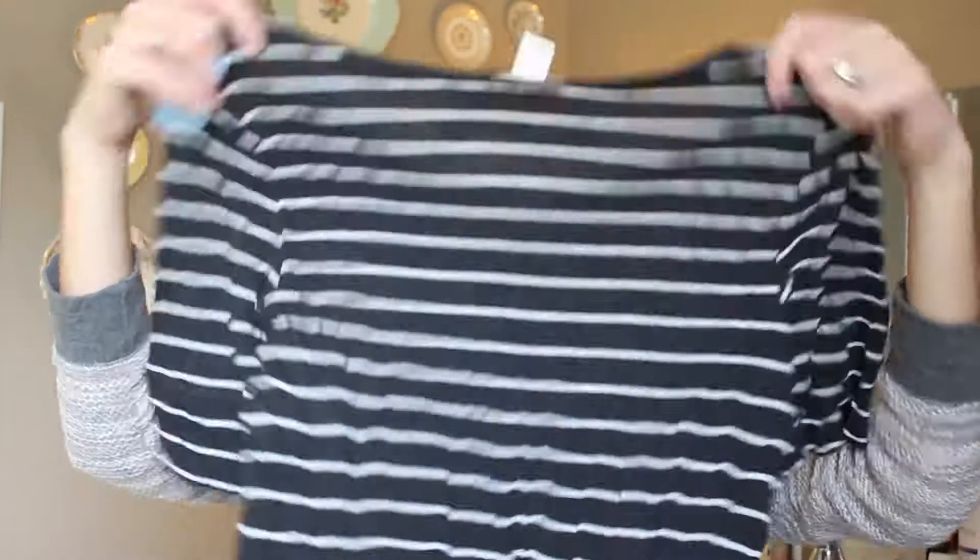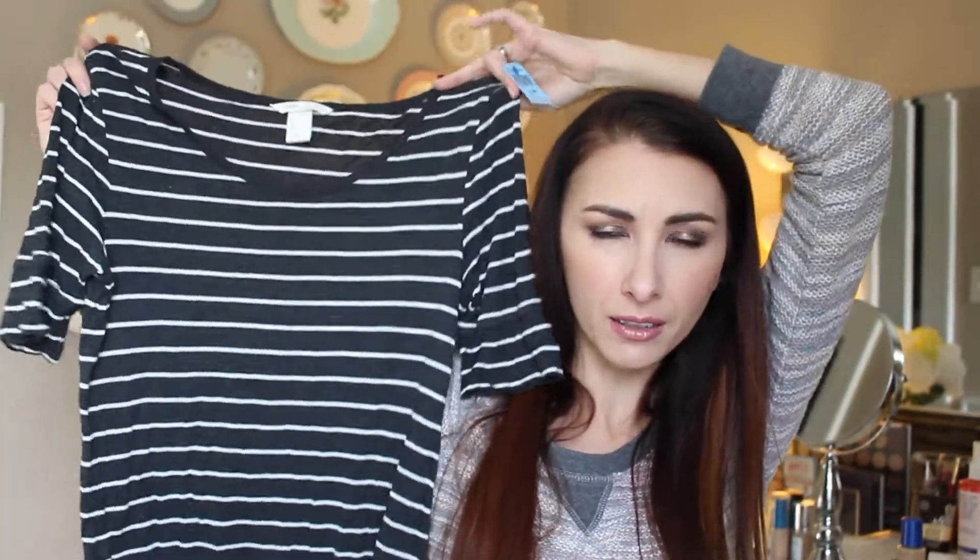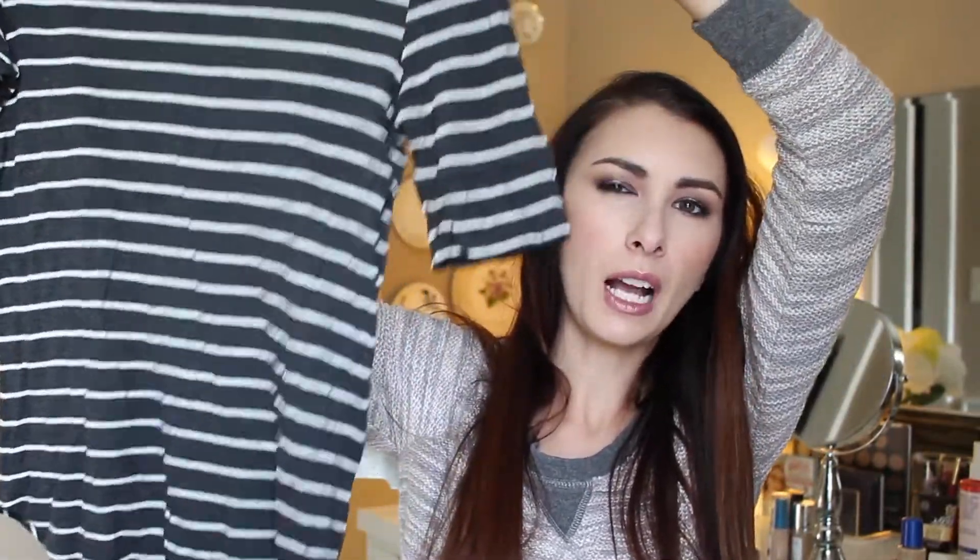The next one is from H&M. It's also just a small. It says it's from their basics. I've never really bought anything from H&M just going to the store, but I have purchased before from Goodwill. I got it for $3.99. I think it's a little bit shorter than quarter sleeve. It's like a gray, charcoal color. It looks black on camera, but it's charcoal with white stripes, and again it has that curved bottom. It's not a high-low, but I just really liked it. It's just a nice basic shirt.